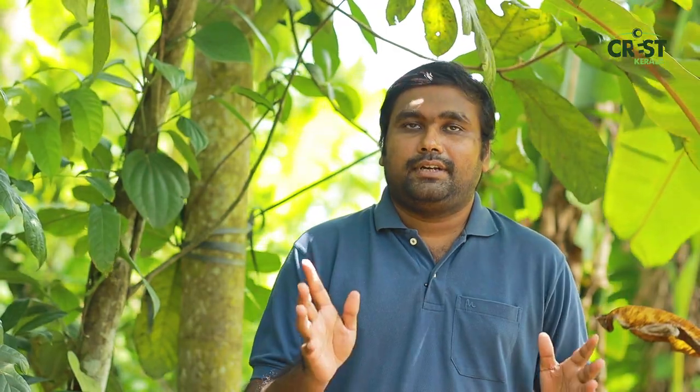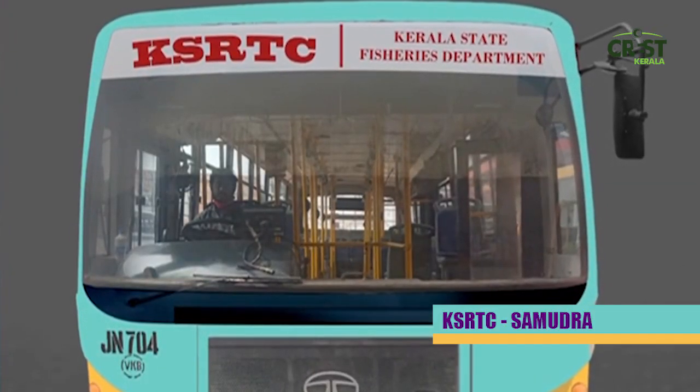We have a lot of people who are living in buses and working as conductors. We have a lot of people who are living in bus service. This is the official department of KSRTC.